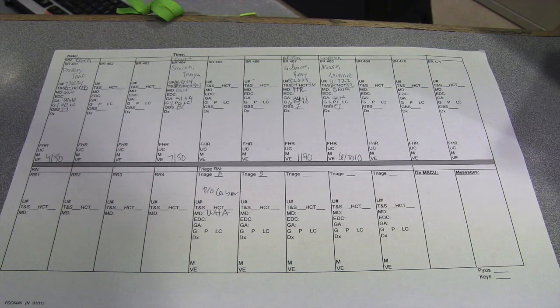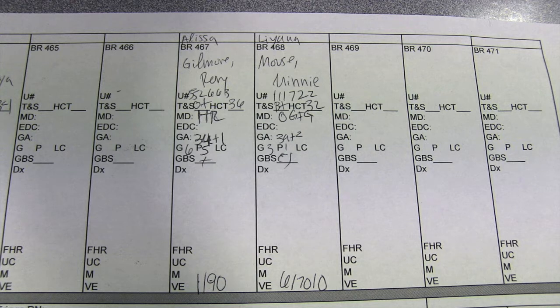Each room has the patient's name, their gestational age, their G's and P's, and any kind of meds that they're on. If you see that a patient is either high risk or women's center, make sure you're involved in their care — they're university patients.